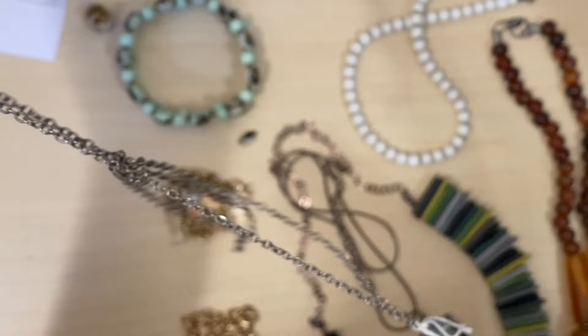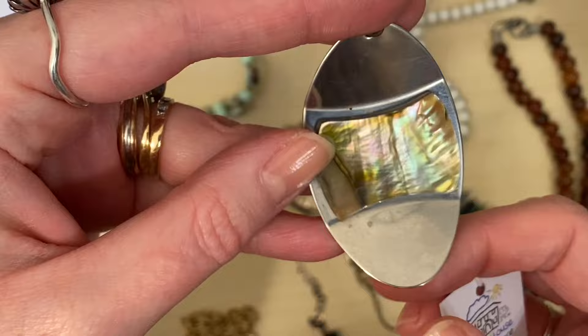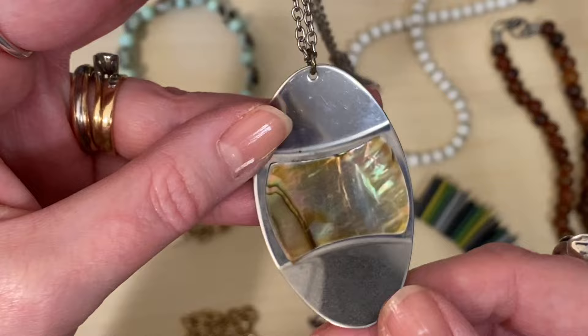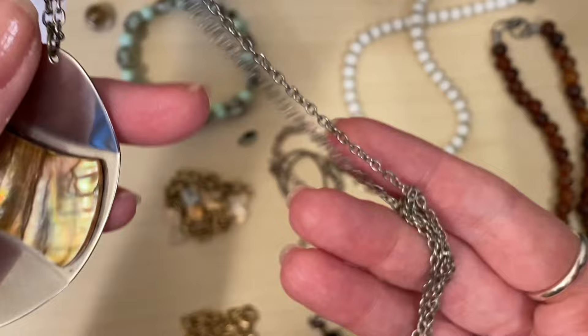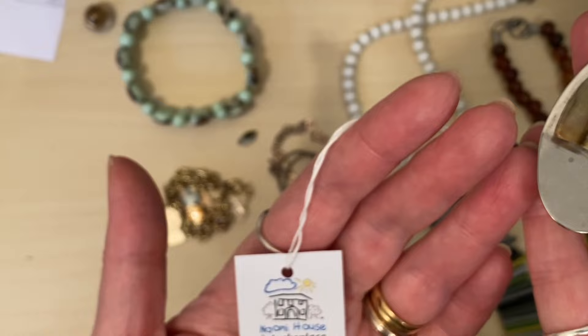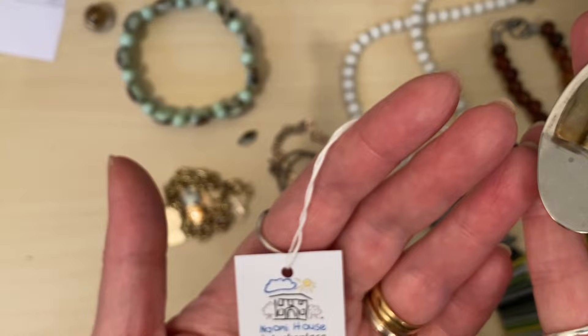Then I went down to Naomi House and Jack's Place and I picked up this Mid-Century Modern pendant. I've had variations of this in before — it's got a nice bit of Mother of Pearl shell on there and it's just a silver tone long chain. I get the rings in regularly as well and various pendants. They usually go quite quickly in my Etsy shop. That was £2.